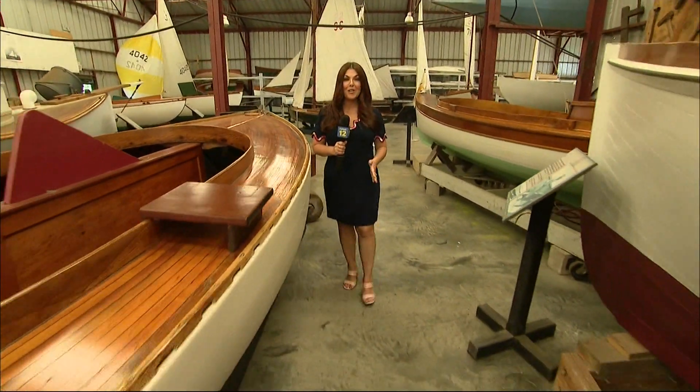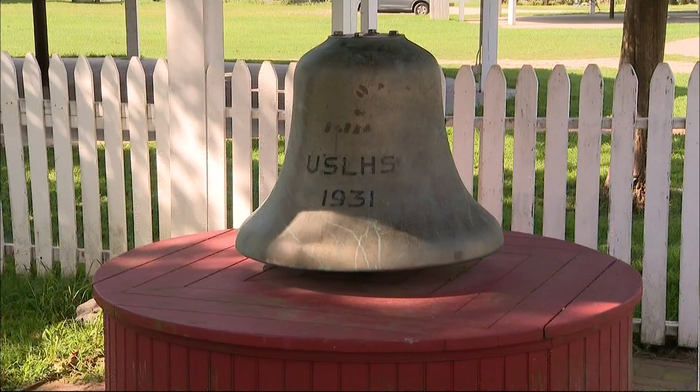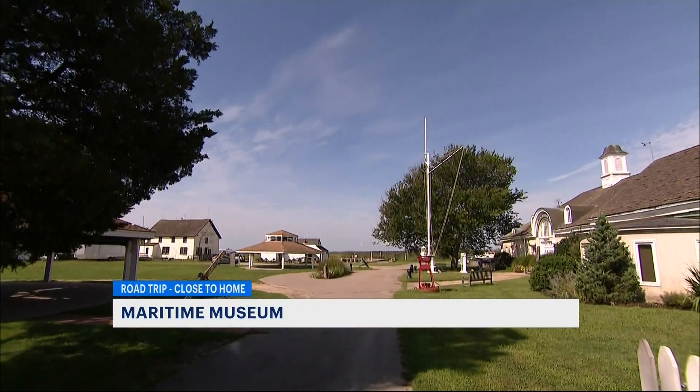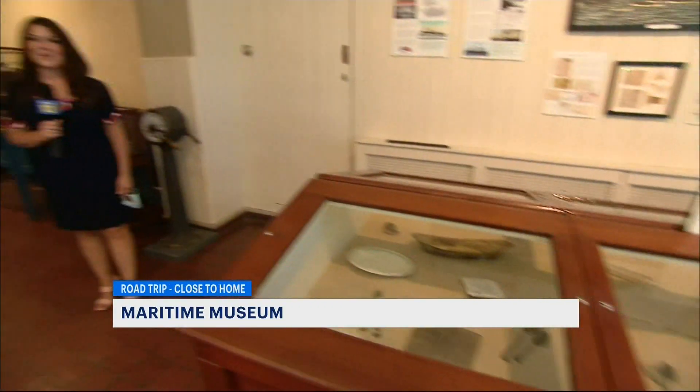Learn about our rich nautical heritage on this road trip close to home to the Long Island Maritime Museum. The Long Island Maritime Museum is on 14 waterfront acres in West Seville. Here in the main building there's a whole lot of history — learn all about Long Island's maritime past.